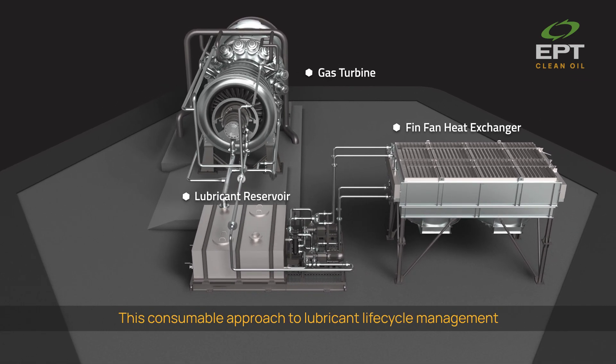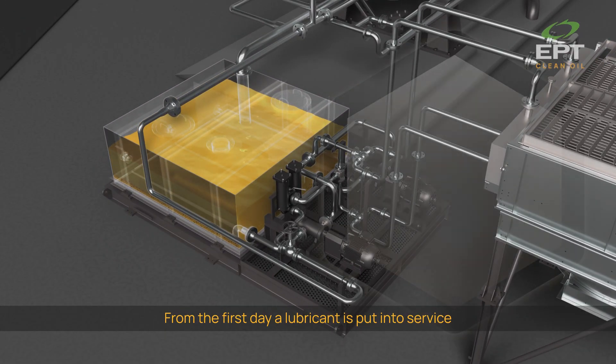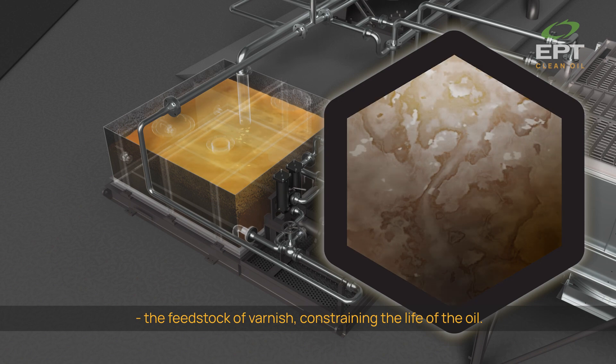This consumable approach to lubricant lifecycle management has a compounding effect on asset predictability and costs. From the first day a lubricant is put into service, it accumulates dissolved oxidation byproducts — the feedstock of varnish — constraining the life of the oil.